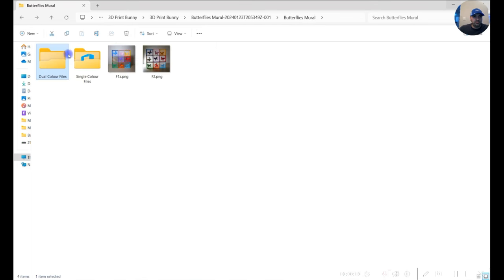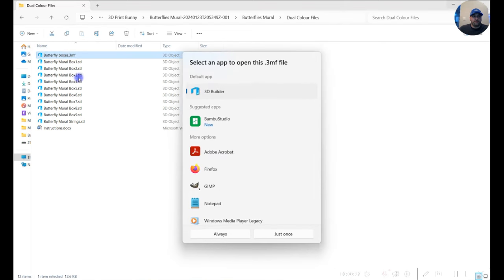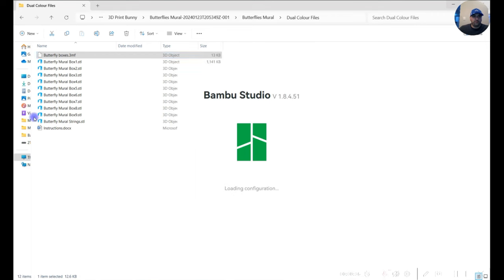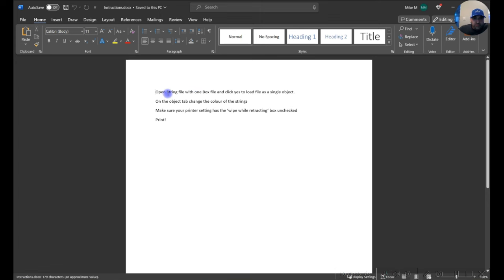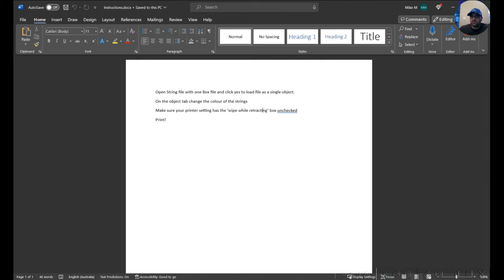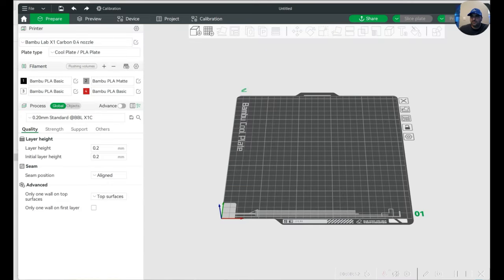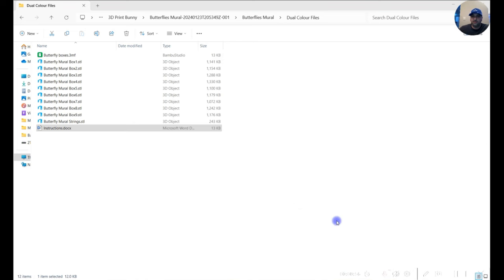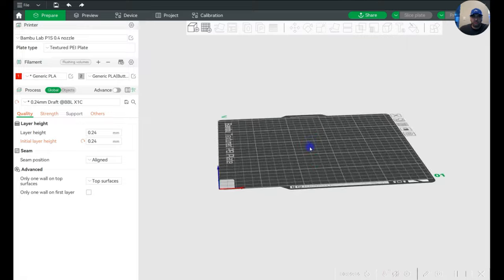She gives you dual color files and a single color file, everything neatly organized in her packages. I'm going to do the dual color files — I'll hit the 3MF right off the bat and open it with Bambu Studio, along with her instructions. The instructions say: open the string file with one box, click yes to load, and make sure the 'wipe while retract' box is unchecked. She's clearly tested this stuff out. That's clearly not the right file — let me get that sorted. Where are the butterflies? There it is — okay, not a good start, let's try again.